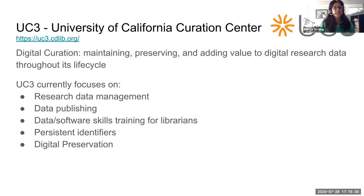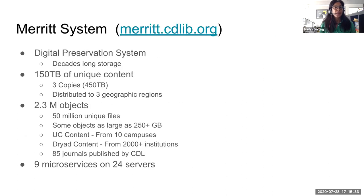Digital preservation is what MERIT is focused upon. MERIT is a system made up of nine microservices that live on 24 production servers — quite large and complex. We house 150 terabytes of unique content within about 2.3 million objects, which themselves contain about 50 million files. Some objects are over 250 gigabytes and growing. MERIT is a backbone for many services within CDL and for the campuses, including digital asset management systems.